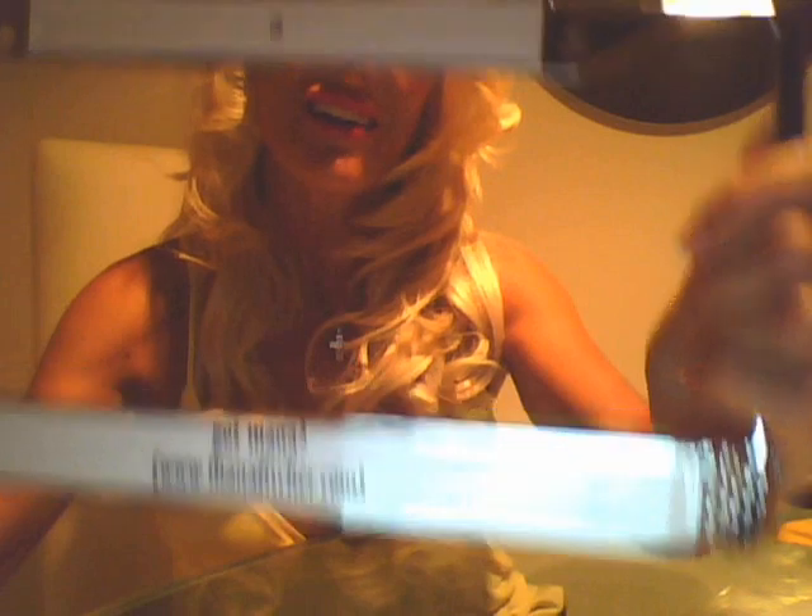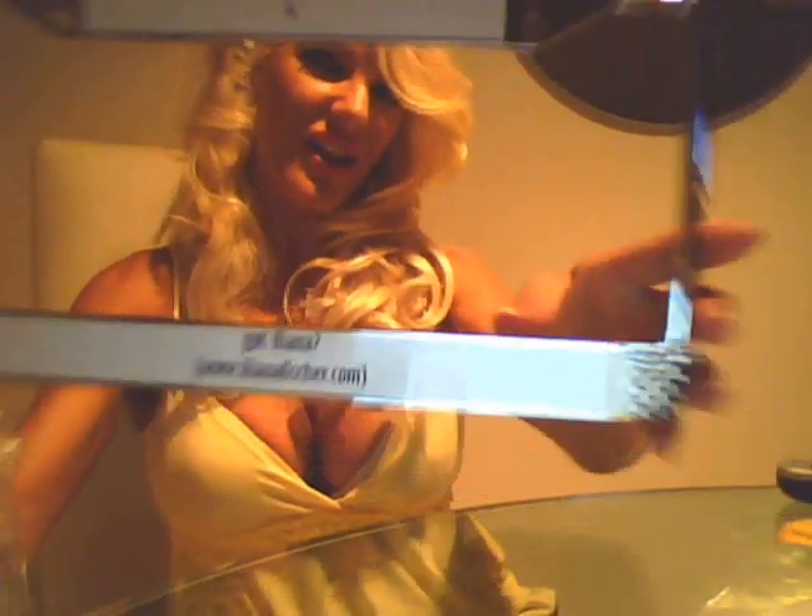You gotta get these for your cars, you guys. We have a license plate frame — 'Got Ileana.' How cute is that? And it says 'I love Ileana' right here at the top in tiny, tiny, tiny letters. How cute is that? I love it.